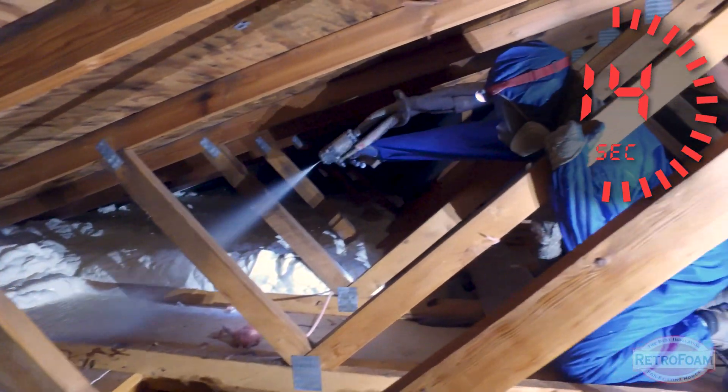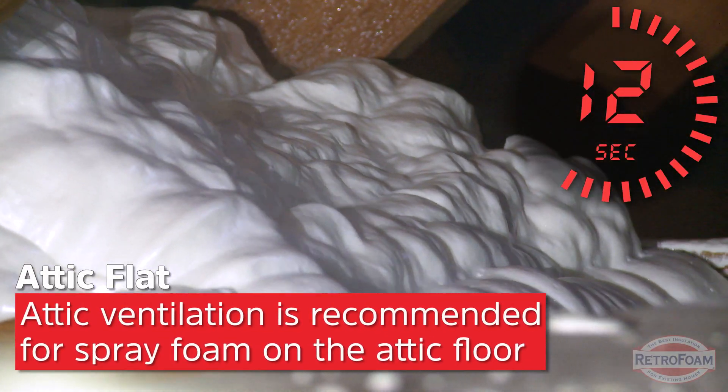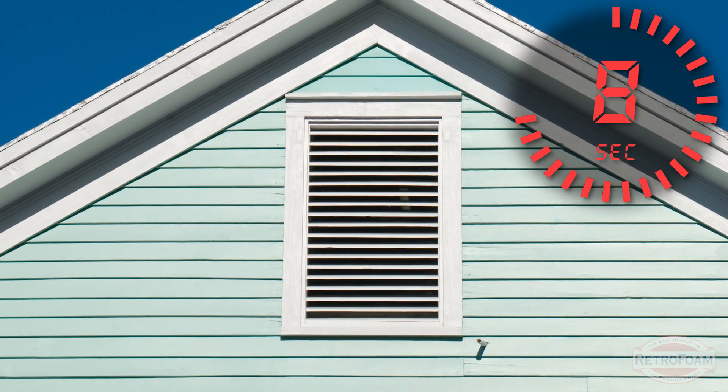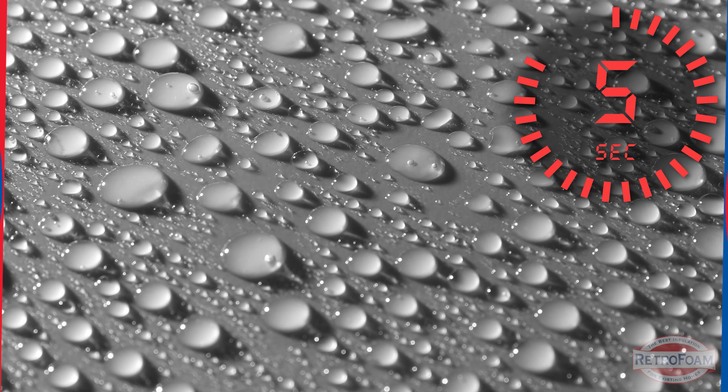There's a caveat to this. If you have spray foam insulation on the attic flat, which is the floor, then yes, you still need ventilation because you need air movement through there to prevent any kind of moisture or condensation from forming in the attic.